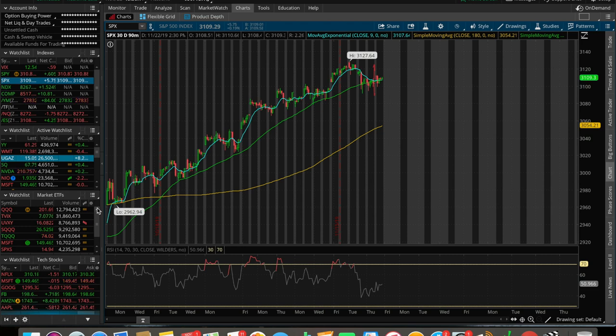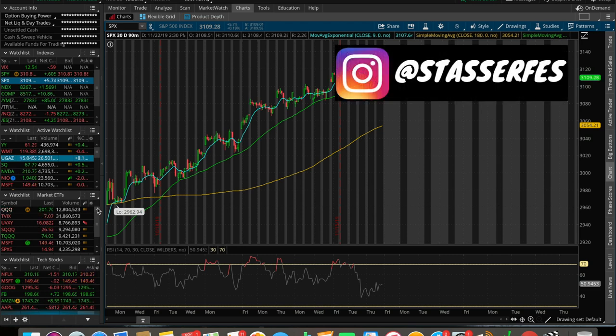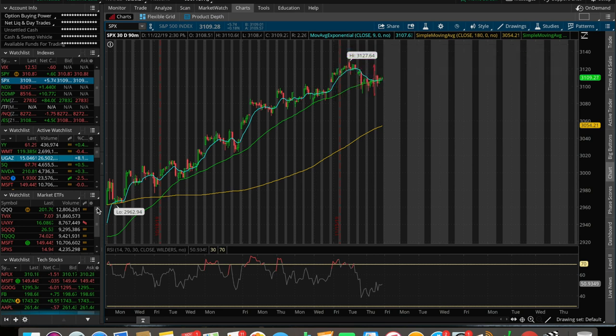What is up everybody, it's Stas here. In this video we're going to be doing an overall market update taking a look at the Dow Jones, the S&P 500, and the NASDAQ. We're also going to be doing a trading update talking about what I did today in the markets, as well as some stocks and ETFs that I'm watching and looking to trade right now in the month of November heading into December 2019.